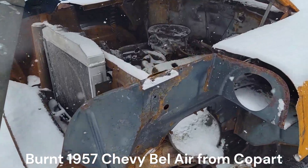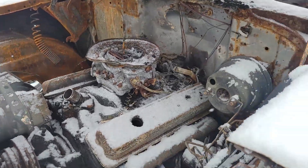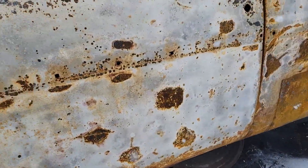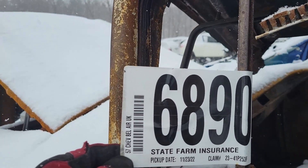I heard about this one on their Facebook page. It's a 57 Chevy — burned to the ground. Yep, 57 Chevy Bel Air.